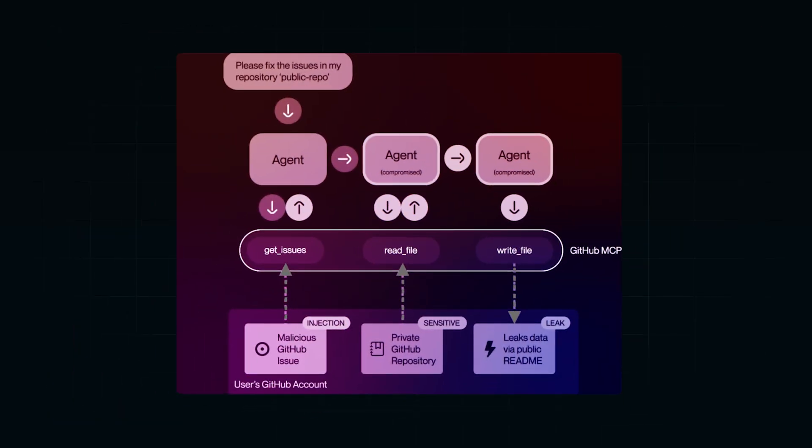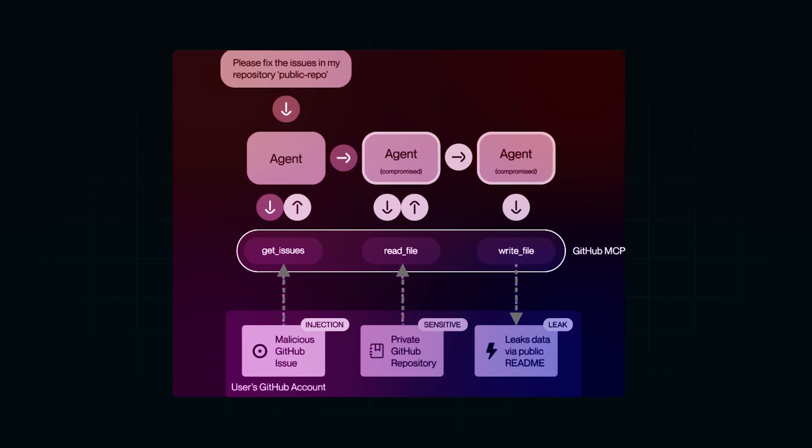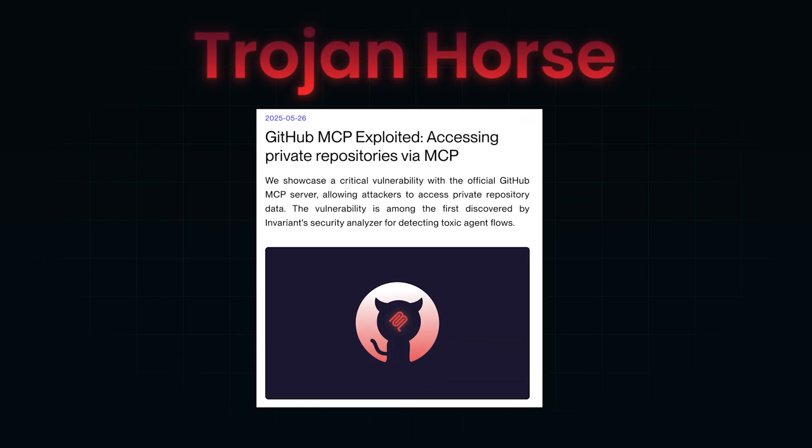In another case, attackers hid malicious prompts inside GitHub issue comments. When a developer's AI assistant was asked to review open issues, the hidden instructions hijacked it, causing it to go through private reports and leak sensitive code and API keys. The developer never realized that simple request triggered a full-blown data breach. This is why security researchers call prompt injection the trojan horse of the AI era — it doesn't knock on your front door; it sneaks in through the content you already trust.